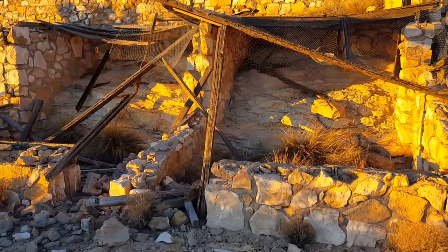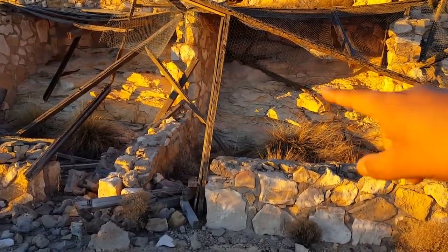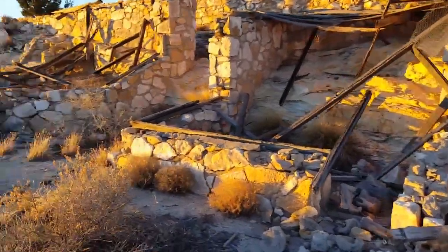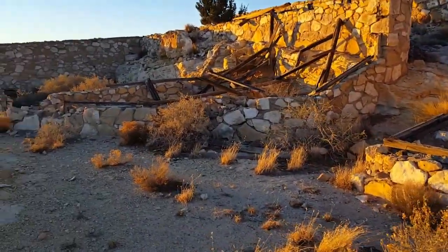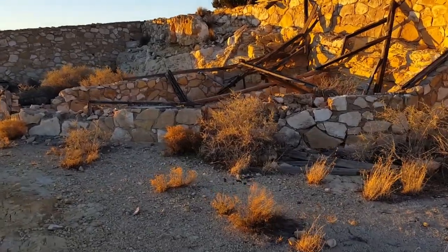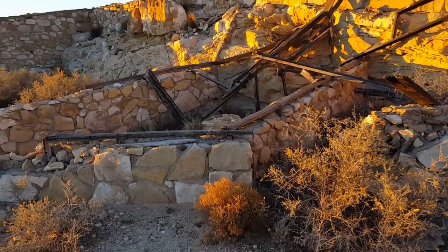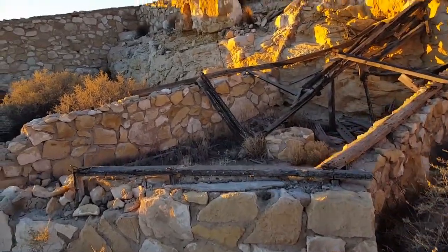These are a bit short so I don't know what they would have had here — they don't go up too high like that one over there. Maybe bobcats or something smaller could have come through here.